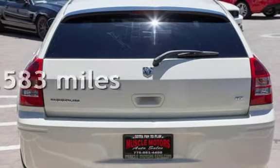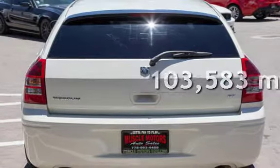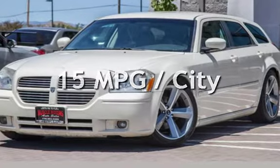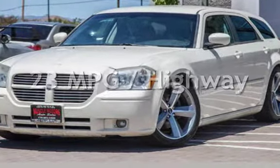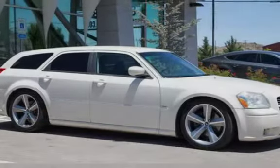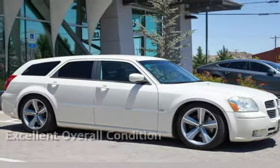This Dodge has less than 104,000 miles on the odometer. Estimated fuel economy for this vehicle is 15 miles per gallon in the city and 23 miles per gallon on the highway. This vehicle is in excellent overall condition.